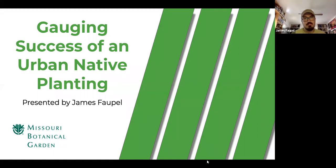I'm James Faupel and this presentation is on gauging success of an urban native planting. I'm stationed out of St. Louis. I know many of you are probably viewing from all over Missouri, but what I'll be talking about will still work for other major cities here in Missouri such as Kansas City and Jeff City.